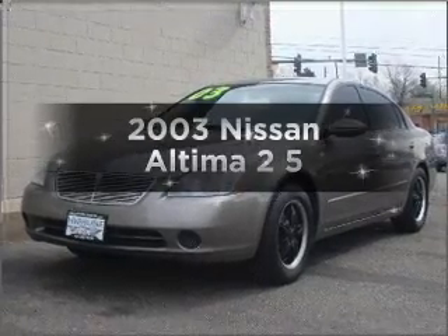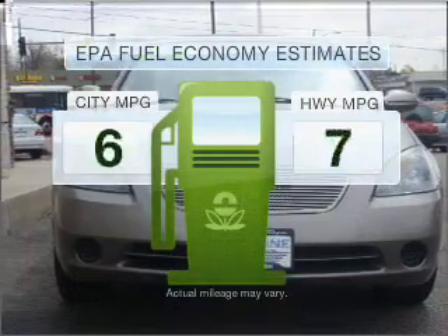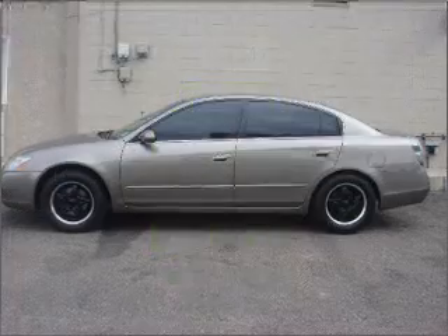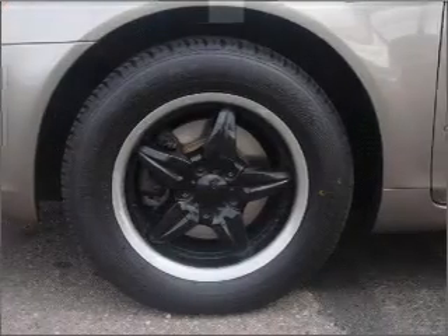Introducing the 2003 Nissan Altima. This is the set of wheels you've been looking for. Better gas mileage means better long-term driving, and this ride delivers with a great low fuel consumption rate, with an efficient four-cylinder engine that responds smoothly to its automatic transmission.